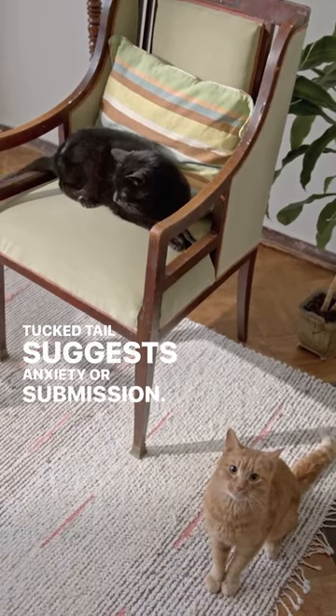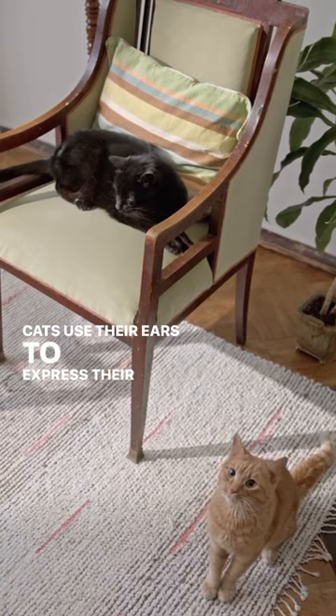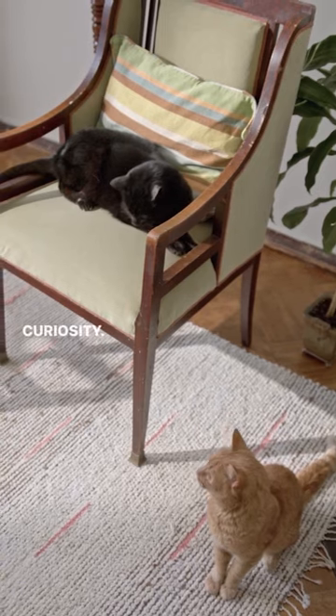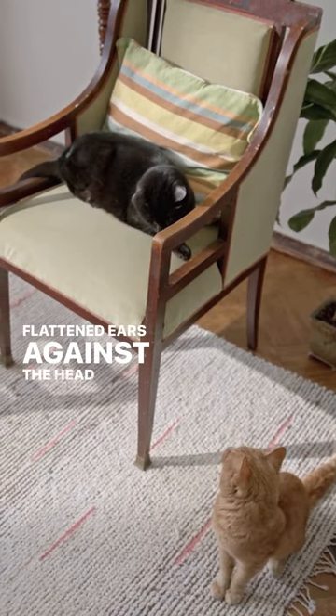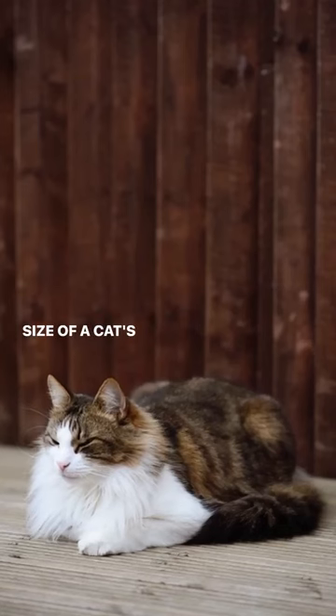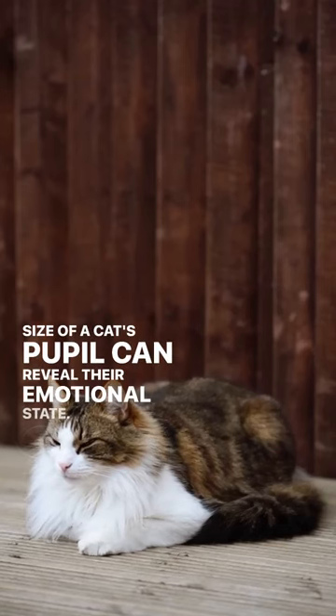Cats use their ears to express their mood. Erect ears facing forward indicate attentiveness and curiosity, while flattened ears against the head often indicate fear or aggression. The size of a cat's pupil can also reveal their emotional state.